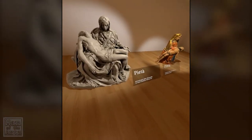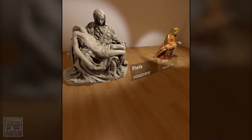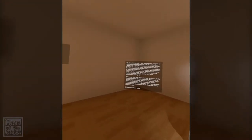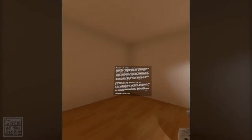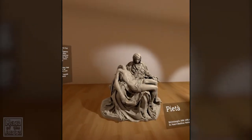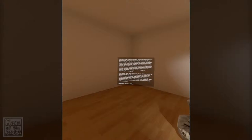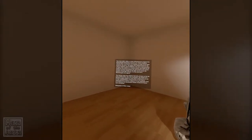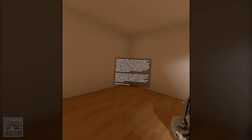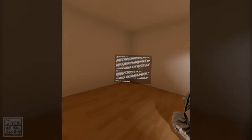Now we have the Paietta by Michelangelo, around 1498-99. It's a work of Renaissance sculpture by Michelangelo Buonarroti — is that Michelangelo's surname? I never knew that. Housed in St. Peter's Basilica, Vatican City. It is the first of a number of works of the same theme by the artist.